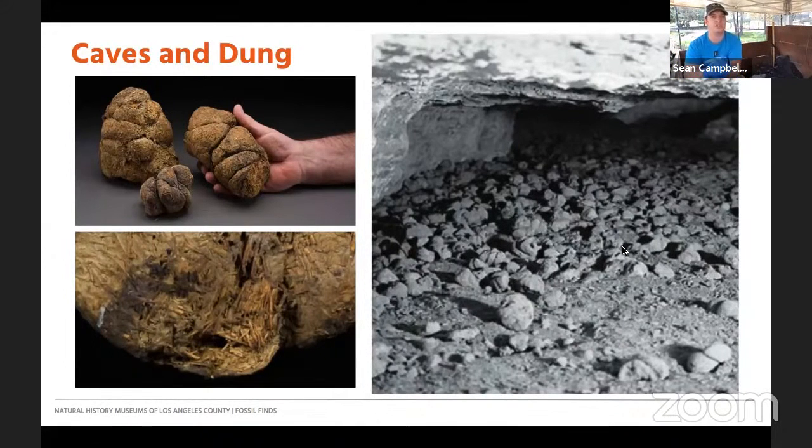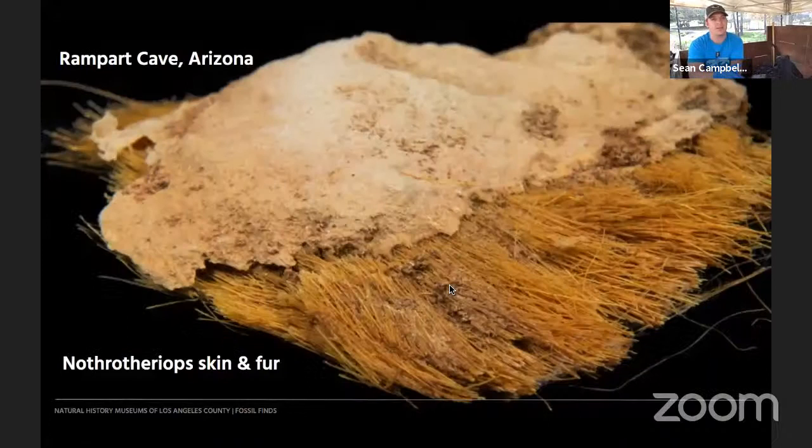They did carbon isotopes to figure out more of the diet based off that as well. Moving on — we've even found their fur. It looks like all the fur ever found from any ground sloth has been roughly a brownish color and uniform. They've never been able to find distinctive patterns — that doesn't mean they didn't exist, it just means for the ones we've found, they've always been a uniform brownish color.